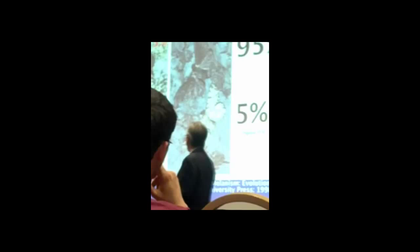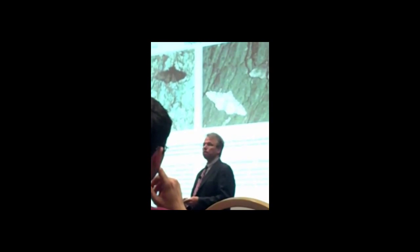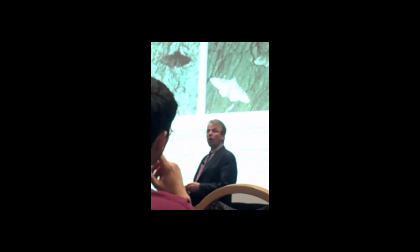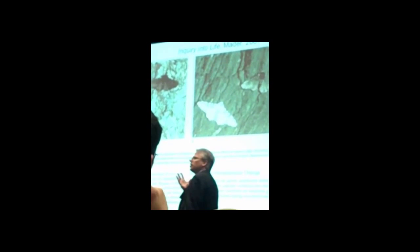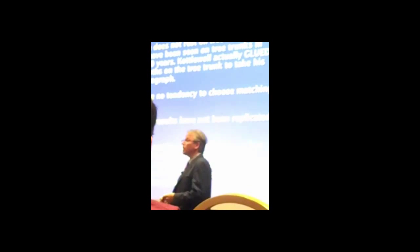And they call this evolution in action. It's in basically every single textbook. This is one of those supports for evolution. It's in the British Museum of Natural History. The only problem is those moths — they don't rest on tree trunks.